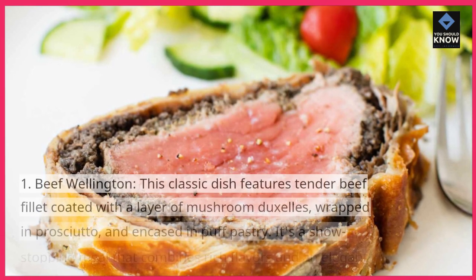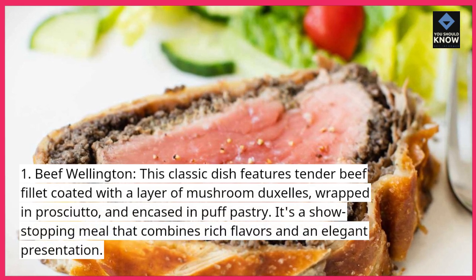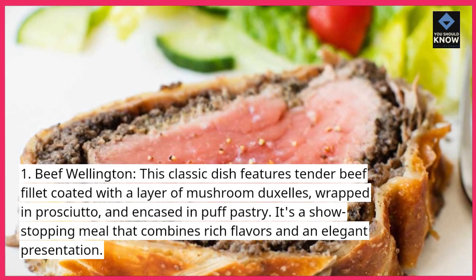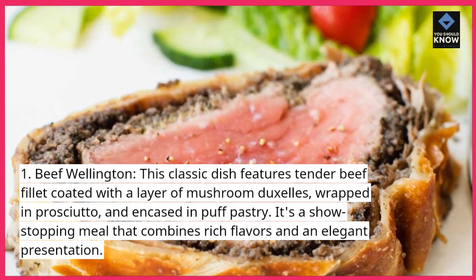1. Beef Wellington. This classic dish features tender beef fillet coated with a layer of mushroom duxelles, wrapped in prosciutto, and encased in puff pastry. It's a show-stopping meal that combines rich flavors and an elegant presentation.